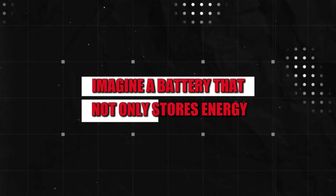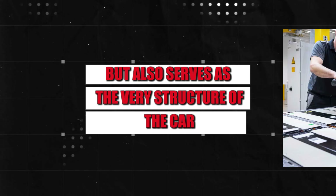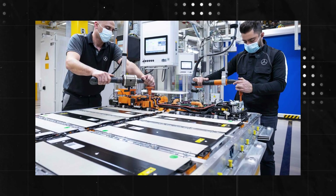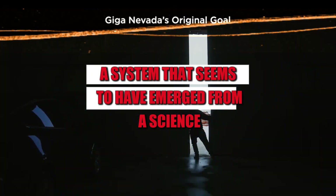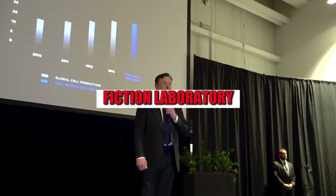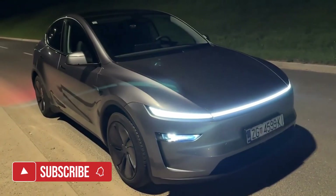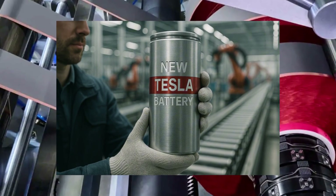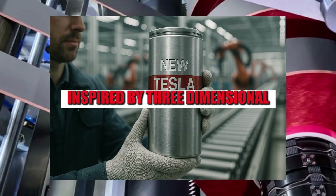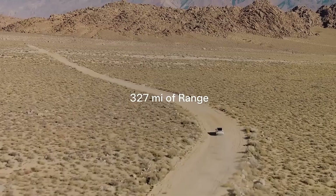Imagine a battery that not only stores energy but also serves as the very structure of the car. That's what Tesla is proposing with the PrismCore architecture, a system that seems to have emerged from a science fiction laboratory but is now beginning to take shape behind the scenes in the automotive industry. The proposal abandons the traditional stacked cell model and relies on a formation inspired by three-dimensional crystalline structures such as interconnected dodecahedrons.